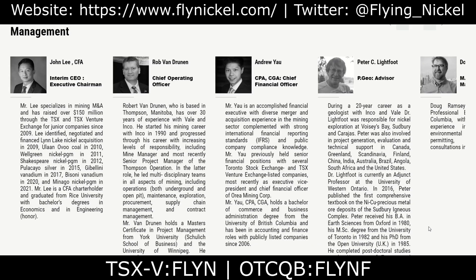The company is led by CEO and Executive Chairman John Lee. Mr. Lee specializes in mining M&A and has raised over $150 million through the TSX and TSX Venture Exchange for junior companies since 2009. Throughout the years, Lee has identified, negotiated, and financed several different acquisitions and companies. He is one of the most experienced individuals in this space.